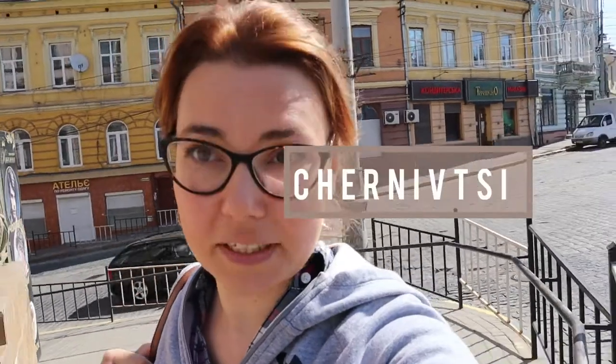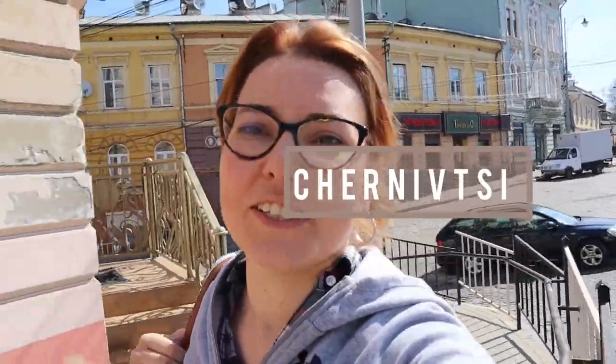Hello from Chernivtsi and welcome to this beautiful city. Today I'm going to explore Chernivtsi, so let's travel with me.